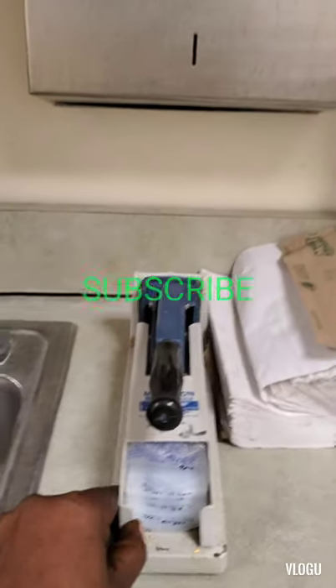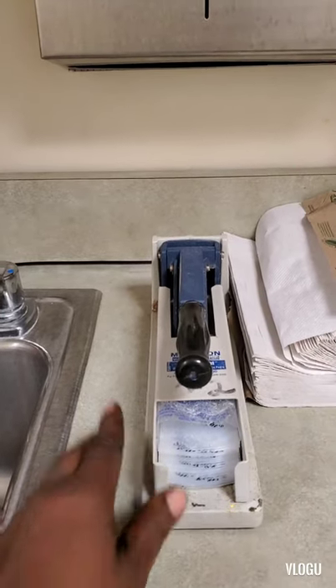This is the pill crusher that we use to crush medication for patients who have difficulty swallowing pills whole.